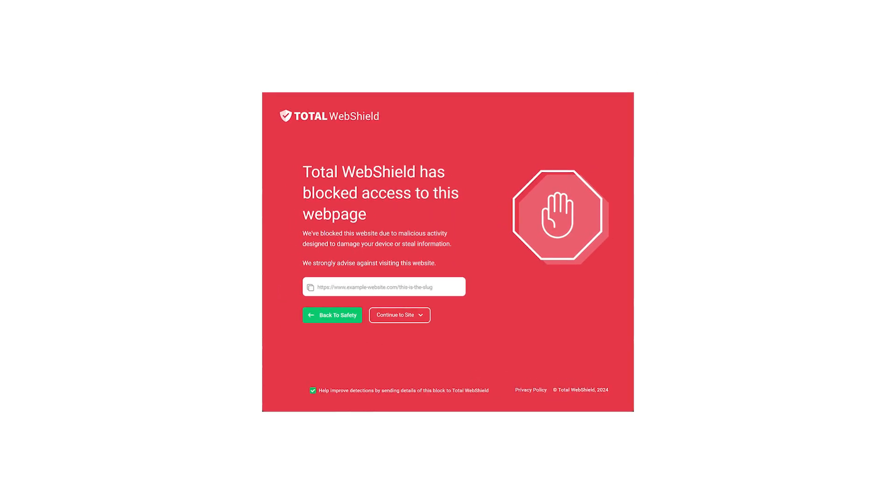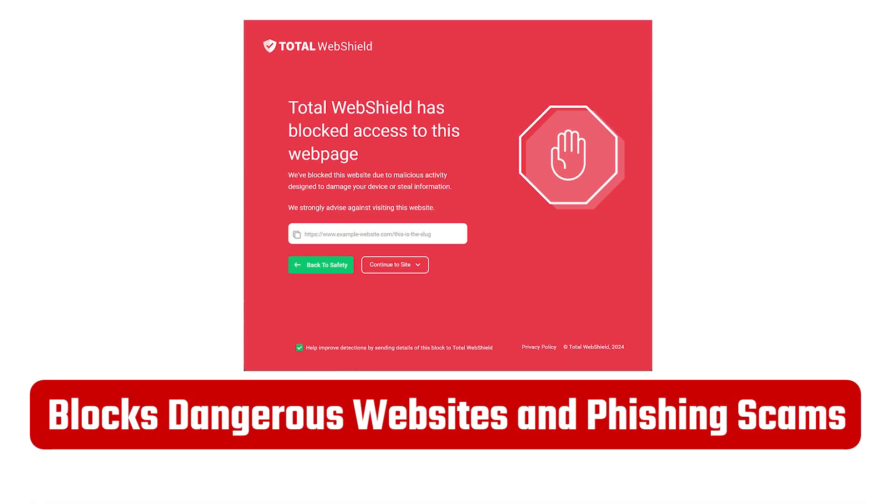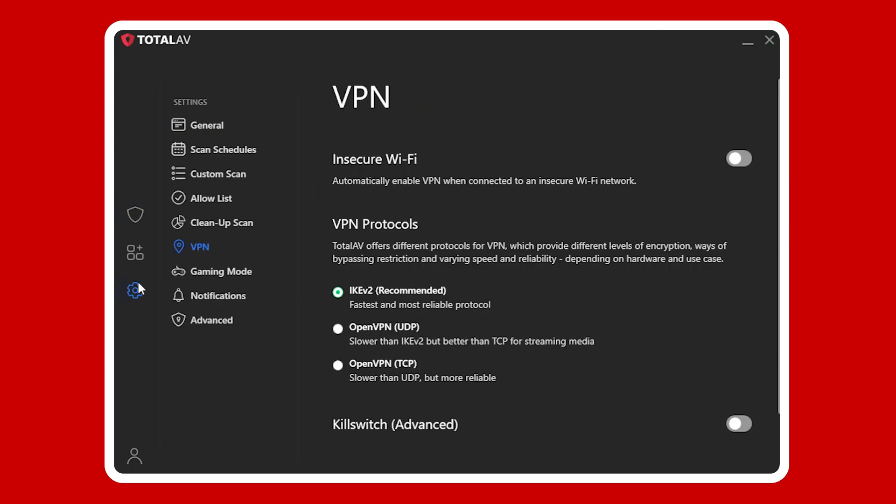But they do have other great tools like their web shield, which blocks dangerous websites and phishing schemes. It also seamlessly integrates with Microsoft Edge and other browsers on Windows 11, so you won't run into any compatibility issues. Plus, you can count on TotalAV's safe browsing VPN with unlimited data to make sure your online activities stay private.